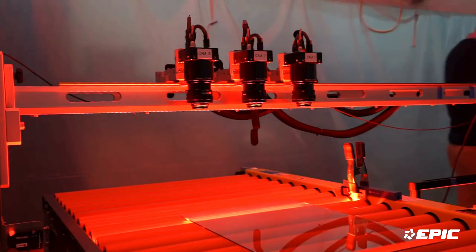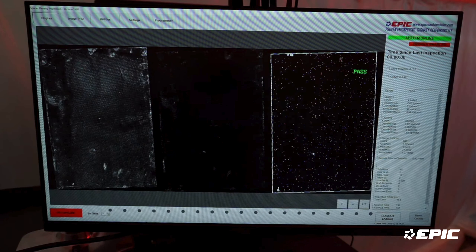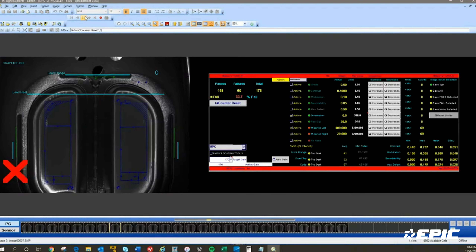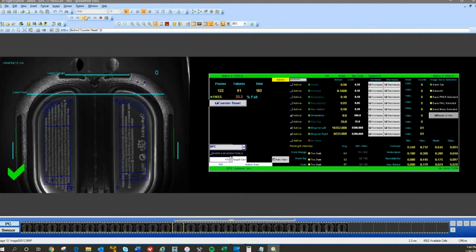We verify that the images that we produce now match the images that we were aiming for when we were in our lab. Our vision engineers will capture dozens or hundreds or maybe even thousands of sample images of your parts on what is now your manufactured custom machine vision system.